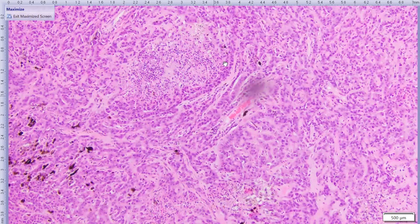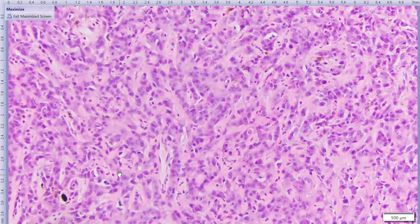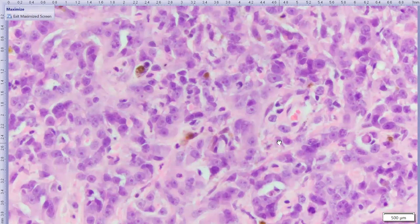You can see those anastomosing cords and trabeculae, and in this field there is a little bit of necrosis. Most of the cells are not pigmented, but there are some cells with melanin admixed with the neoplastic epithelial cells, which could either be pre-existing melanocytes or the neoplastic cells themselves producing melanin. At higher mag, the cells are polygonal to occasionally cuboidal, with variably distinct cell borders, eosinophilic vacuolated cytoplasm, and round nuclei with finely stippled chromatin and one to two prominent nucleoli. They exhibit mild to moderate variation in cellular and nuclear size, and there are quite a few mitotic figures.